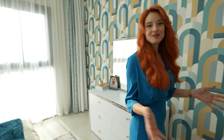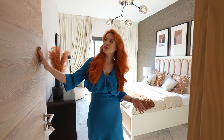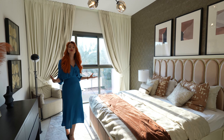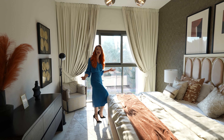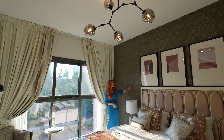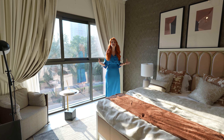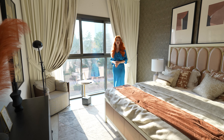Moving on to the master bedroom. We have these beautiful wooden doors throughout the whole house. Look how spacious it is and how much natural light the big windows allow in. Beautiful king-size bed, a very interesting chandelier on top. I really like this tapestry on the wall — it gives a warm and nice vibe to the room, and the entire color scheme is beautifully picked.